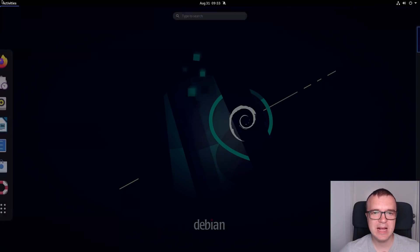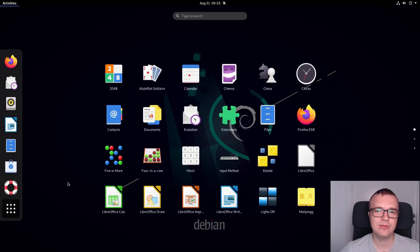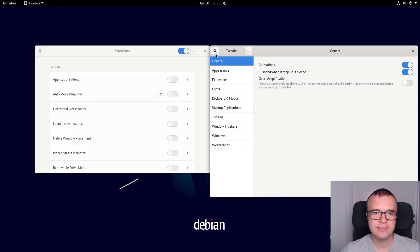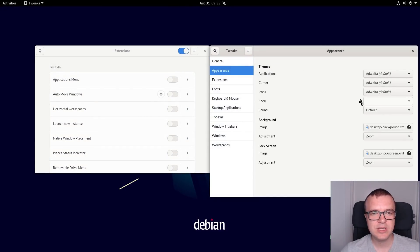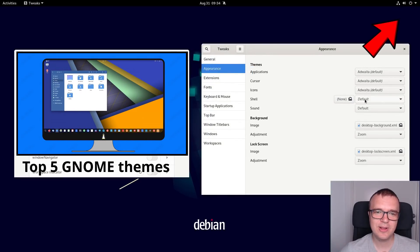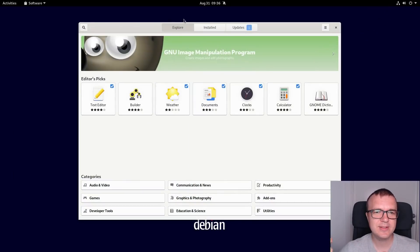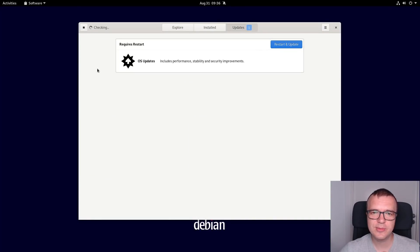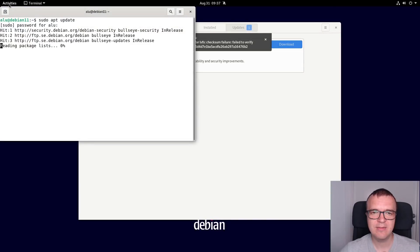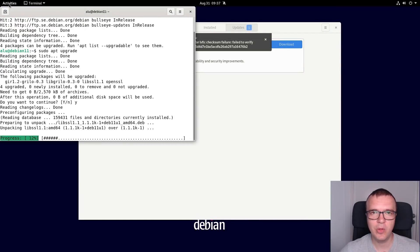It is a bare-bone GNOME — nothing extra is installed, unlike in Ubuntu for example. And I like that, because you can configure your desktop as you want. Tweaks and extensions are preinstalled. Custom shell themes are not activated by default, but you can easily activate them by installing the user theme extension. Now you can follow my guide on GNOME themes and install anything you want. The only small issue I had was that the GNOME software gave me an error message when I tried to update my system, while everything worked fine in the command line — no errors.